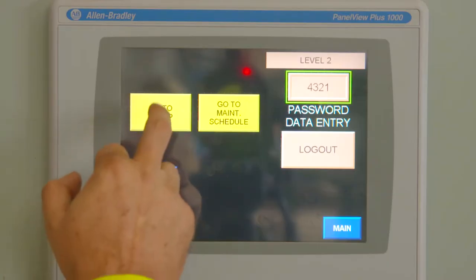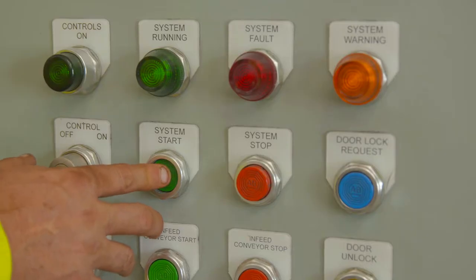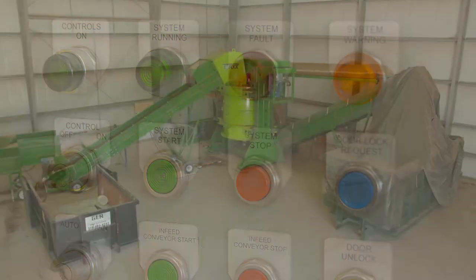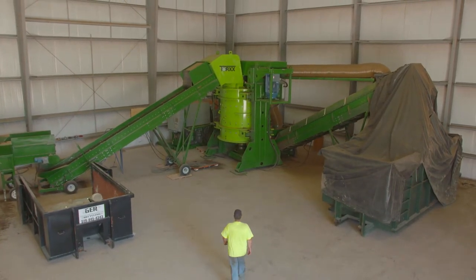Because size reduction is achieved through self-attrition, contact with the rotating pads in the Kinetic Pulverizer is only incidental, dramatically reducing machine downtime, electricity costs, and maintenance costs compared to traditional grinding, shredding, and hammer mills.